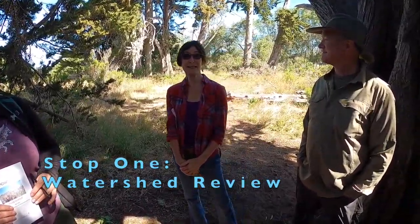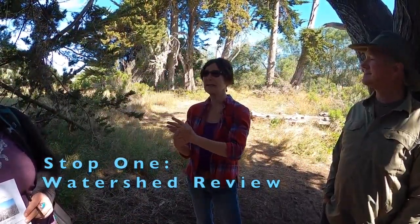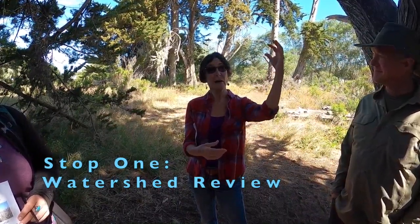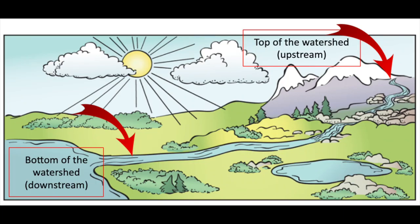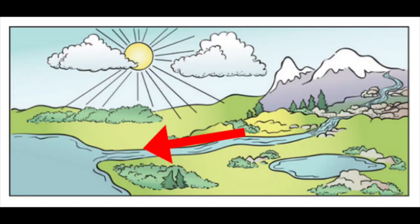Right now we're standing in the Los Osos Creek watershed. That's this area of land where any rain that falls in the mountains, the hillsides, or even down in the lowlands drains into Los Osos Creek, and then it drains out into Moor Bay and then to the ocean. Here on the Central Coast, all of our watersheds drain to the ocean, except for one — the Caruso Plain area, which drains to a big salt lake. Otherwise, these are all coastal watersheds that drain to the Pacific Ocean.